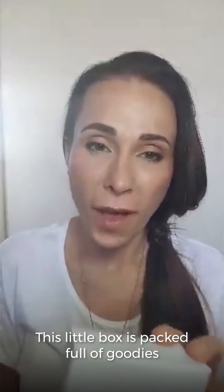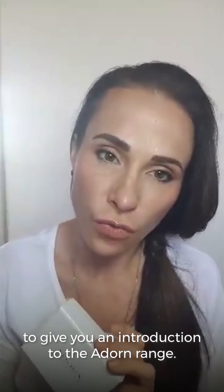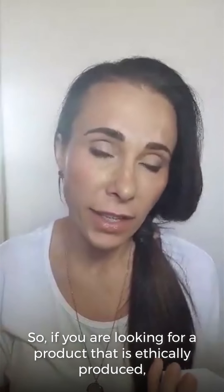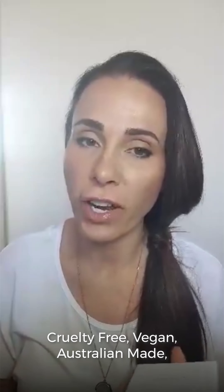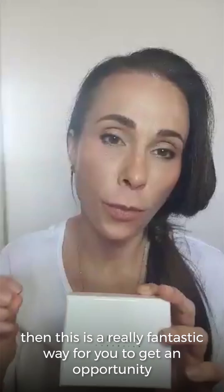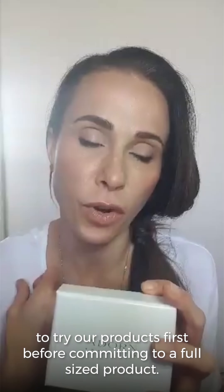This little box is packed full of goodies to give you an introduction to the Adorn range. So if you are looking for a product that is ethically produced, it's cruelty free, it's vegan, Australian made, certified allergen free, and also toxin free, then this is a really fantastic way for you to get an opportunity to try our products first before committing to a full size product.